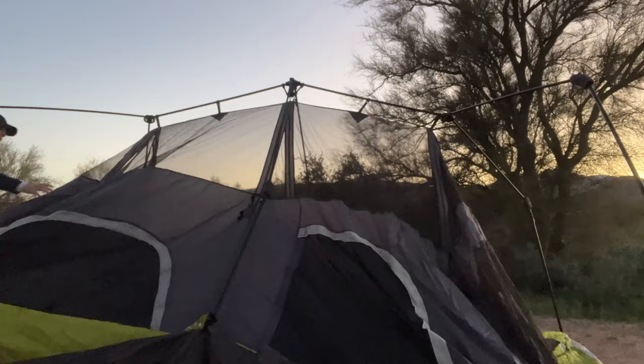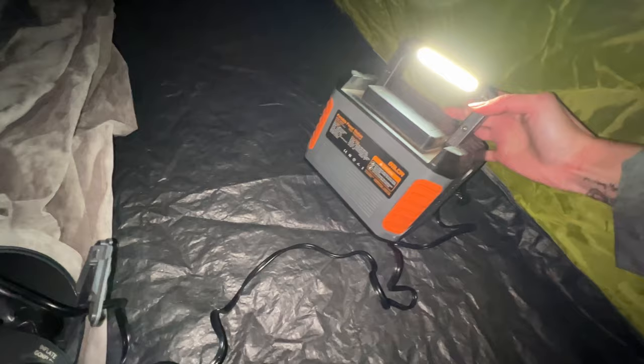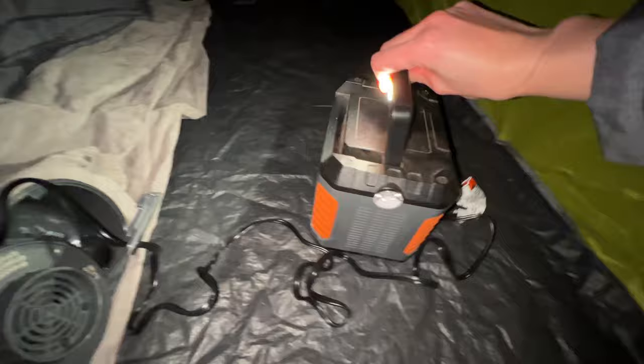We finally got to our campsite at around 6:30 so we had to hurry and get our tent up before it was completely dark. The first thing I did was blow up the air mattress since I didn't want to do it later in the night when everyone was already sleeping. I used this battery I got on Amazon to blow up the air mattress, which has been very handy and lasts about 48 hours. We really only use it to charge our phones, blow up the air mattress, and use the two different flashlight modes.